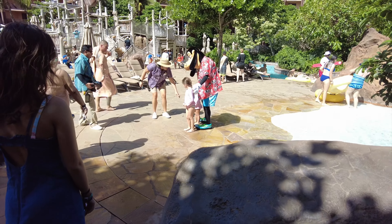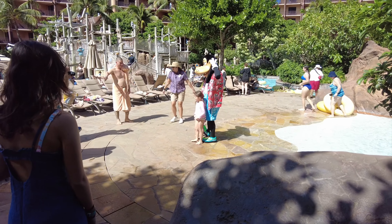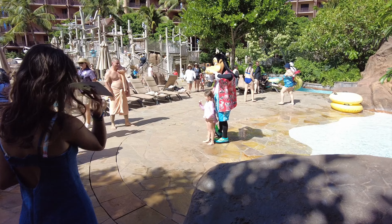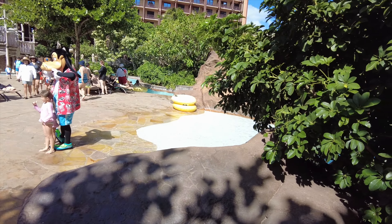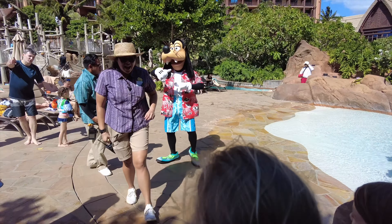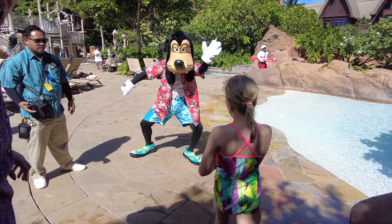One of the cool things about Aulani is they have Disney characters come out, and we're so happy to stumble upon Goofy over here. He's got his Hawaiian shirt. It's so cool to see the characters out by the pool, literally right next to the water. Come say hi to Goofy!